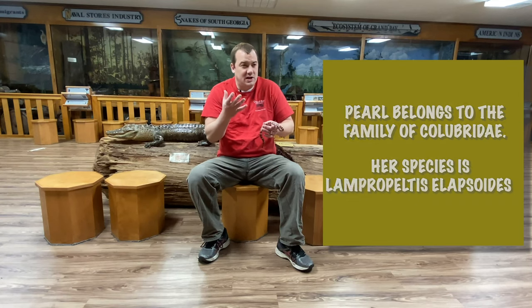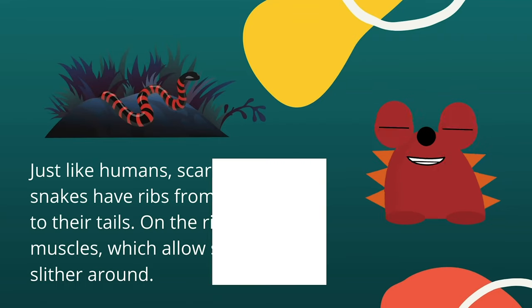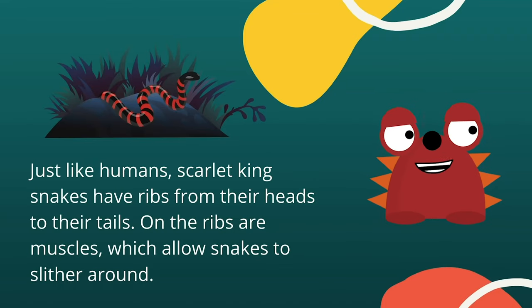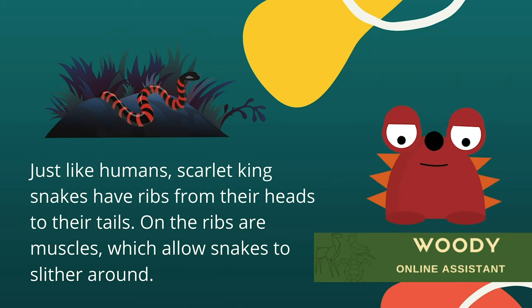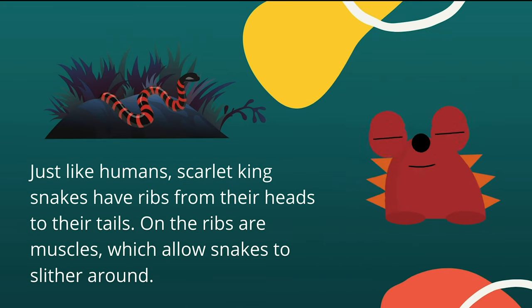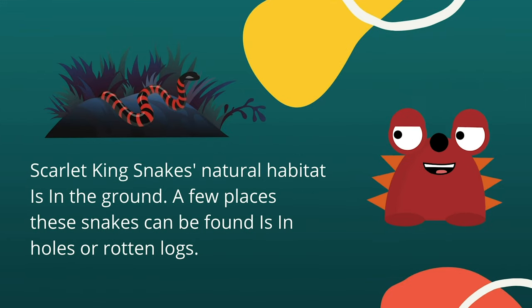I wonder how does she catch her prey? She's a constrictor — that means she kind of squeezes her prey. She doesn't use venom when catching her prey. Just like humans, Scarlet King Snakes have ribs from their heads to their tails, and on those ribs are muscles which allow the snakes to slither around.